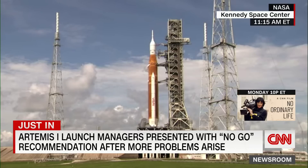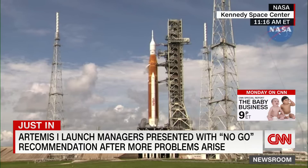The historic launch of the Artemis 1. You're looking at live pictures from Kennedy Space Center, where the rocket is on the launch pad. We're learning rocket managers have been presented with a no-go recommendation. CNN's Kristen Fisher is live there — why the no-go recommendation?